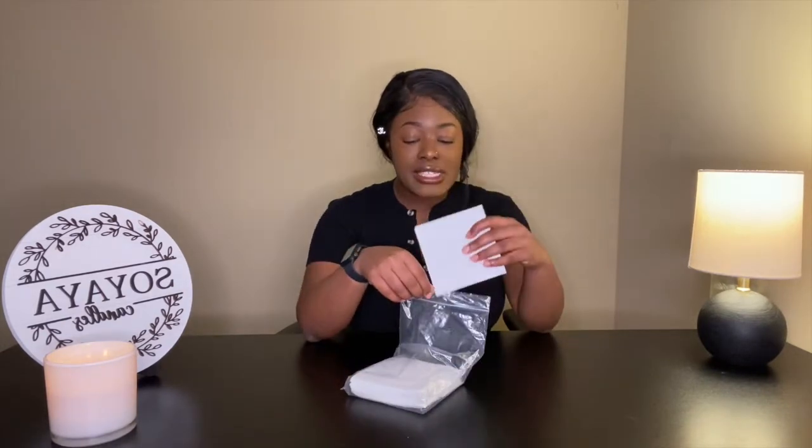Someone commented asking if they get any black specks in their candles from using these pitchers, and I do not. It could be wear and tear, or if you do the double boiler method a lot — I don't anymore, I use the presto pot — boiling water will wear them down a lot quicker than the presto pot method, which could be why you're getting little black specks in your candles.